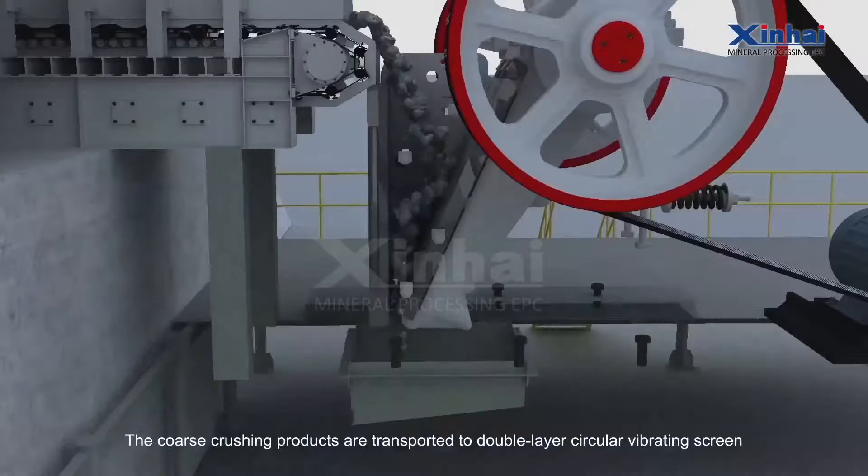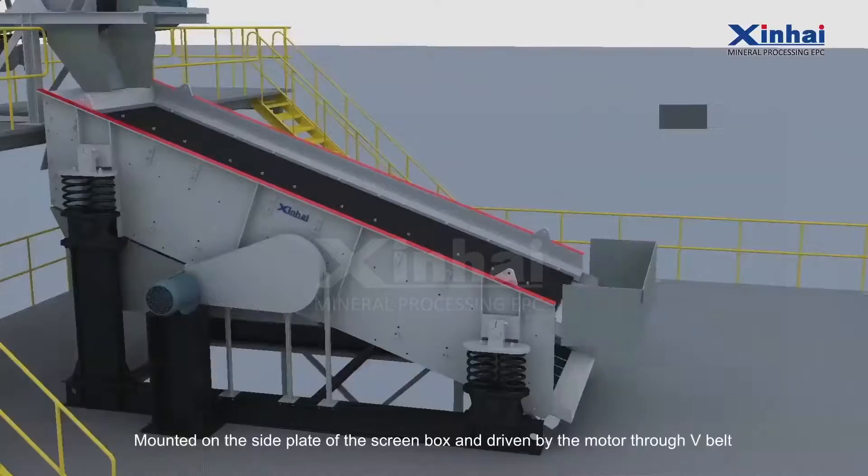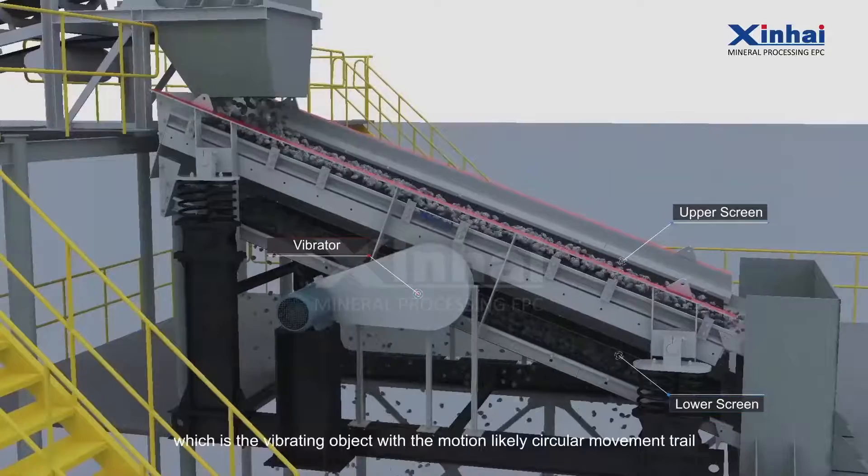The coarse crushing products are transported to a double-layer circular vibrating screen for screening by number one belt conveyor. Mounted on the side plate of the screen box and driven by a motor through a V-belt, the vibrator rotates to generate centrifugal force and drives the vibration of the screen box, producing a motion like circular movement.